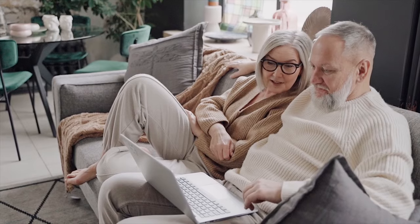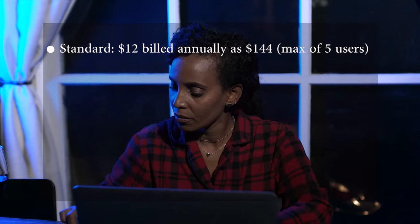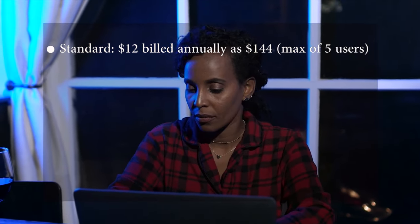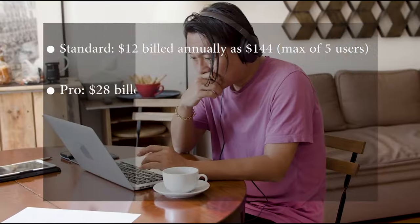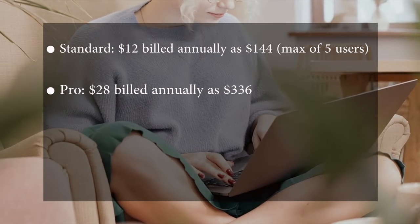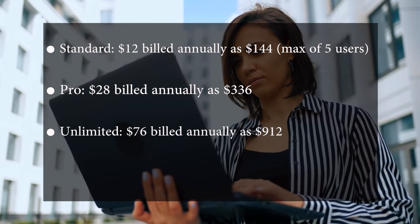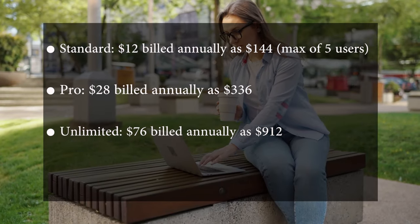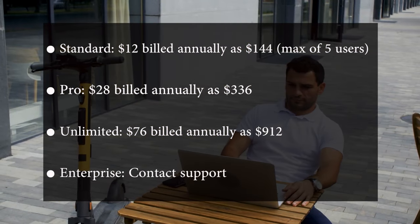Pricing: The Standard plan is $12 billed monthly, or $144 annually, for a max of five users. The Pro plan is $28 billed monthly. The Enterprise plan requires contacting support.